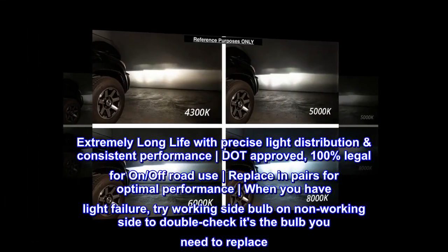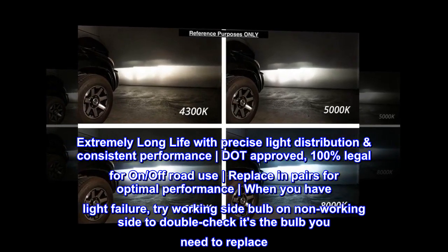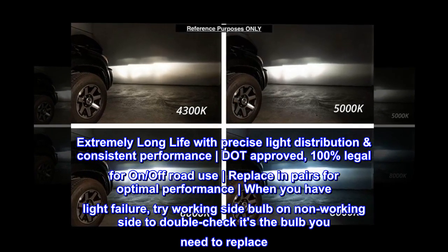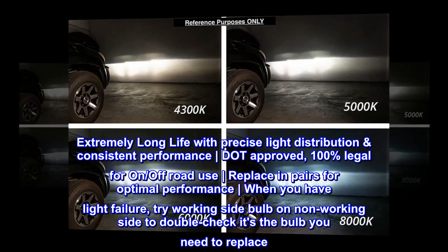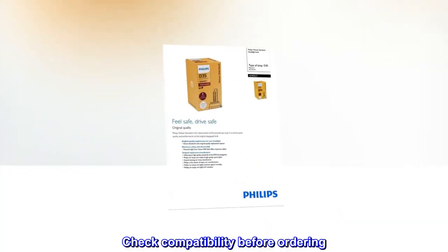Extremely long life with precise light distribution and consistent performance. 100% legal for on and off-road use. Replace in pairs for optimal performance. When you have a light failure, try the working side bulb on the non-working side to double-check it's the bulb that needs replacing. Check compatibility before ordering.